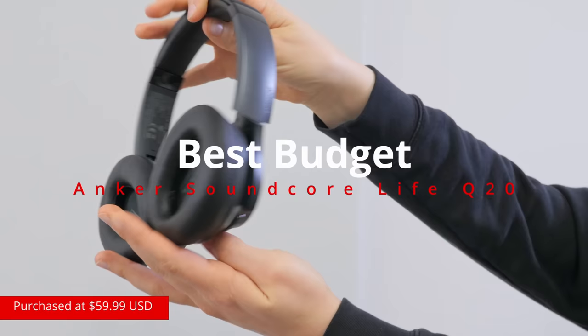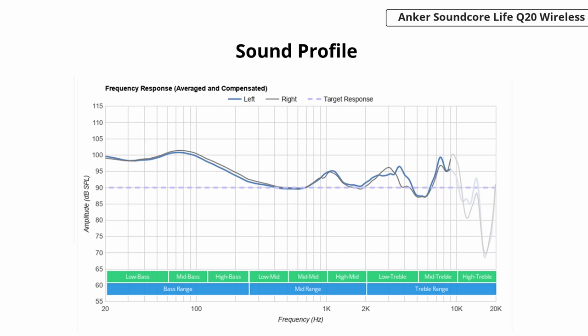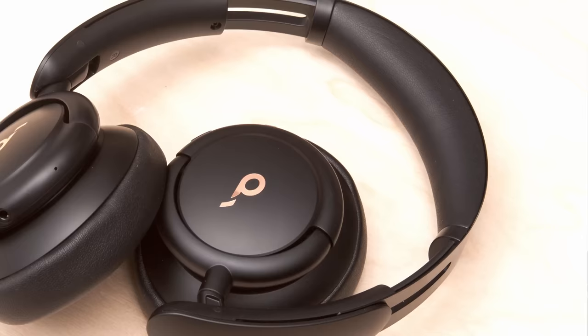At the low end of the budget, we have the Anker Soundcore Life Q20. Sound quality-wise, these headphones sound very similar to the previously mentioned Space Q45s, with a V-shaped default sound profile that's well-suited to rock and pop. You can pump up the bass a bit using their built-in bass-up feature, but you're out of luck for any other adjustments since there's no companion app. Another trade-off is lack of multi-device pairing — you can only connect with one device at a time, while most others on this list can connect with up to two devices simultaneously. So if you're looking for a pair of headphones to use with your phone and laptop, you might be better off spending an extra 20 or so dollars on the Anker Soundcore Life Q30 wireless unit instead.